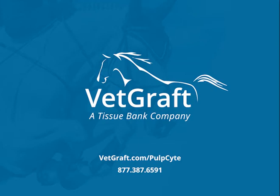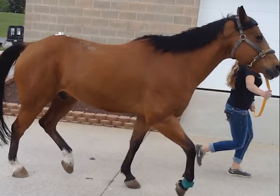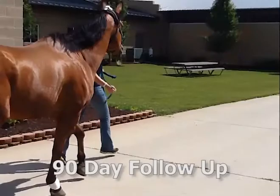My name is Dr. Ron Genovese. I was asked to examine a 15-year-old quarter horse gelding used for team roping for lameness of the right hind.